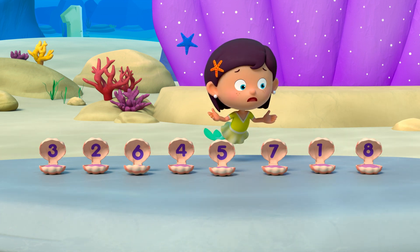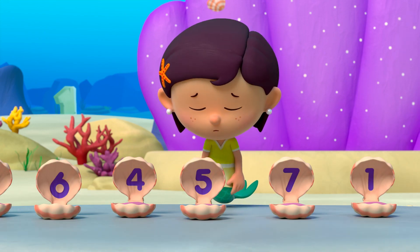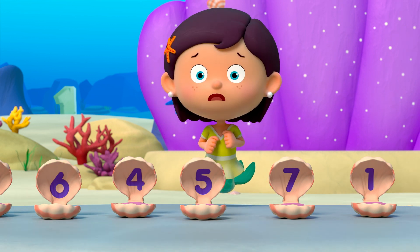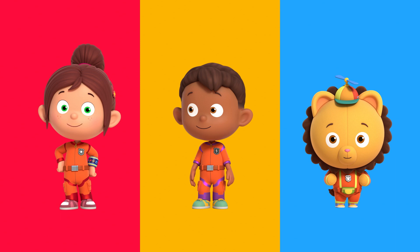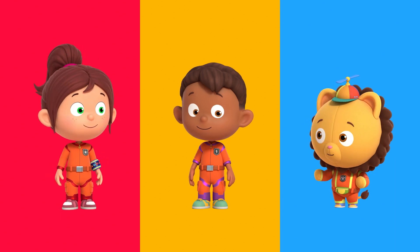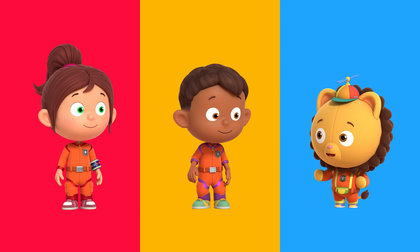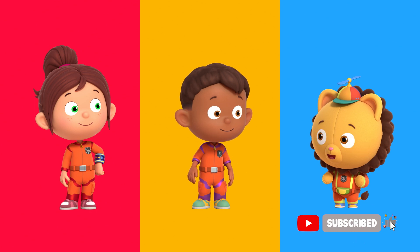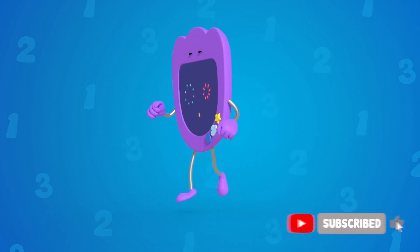This doesn't sound right either. I need these clams to be arranged from small to big. Please help, Numero Squad. Shelly needs to arrange the clams in ascending order to play the right tune. Ascending means smallest to the biggest. Each clam has a number on it. Let's put the clams in order, from the smallest to the biggest number. Numero can show us. Numero zero.